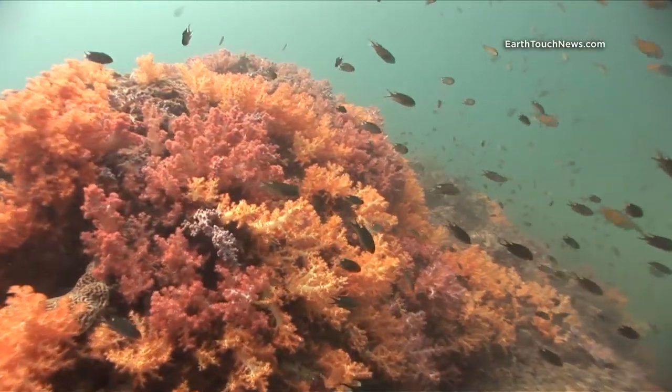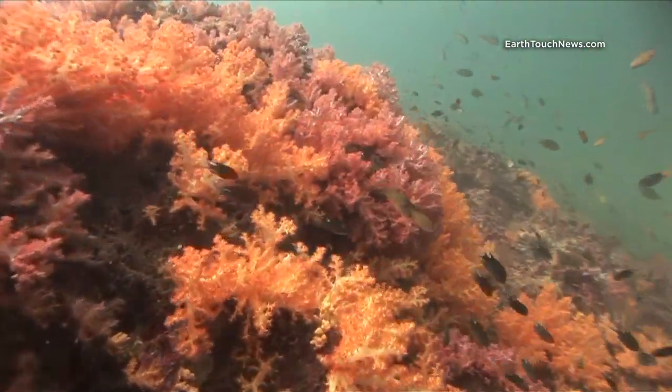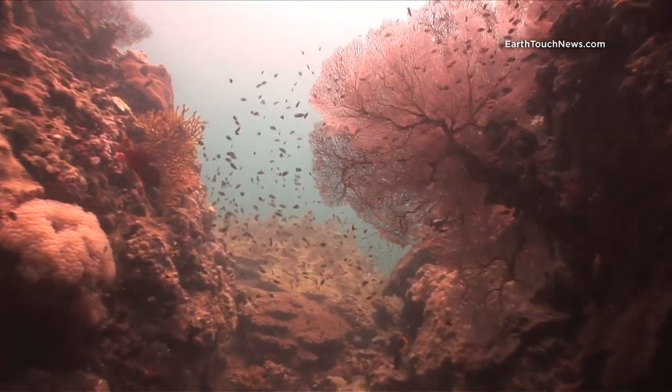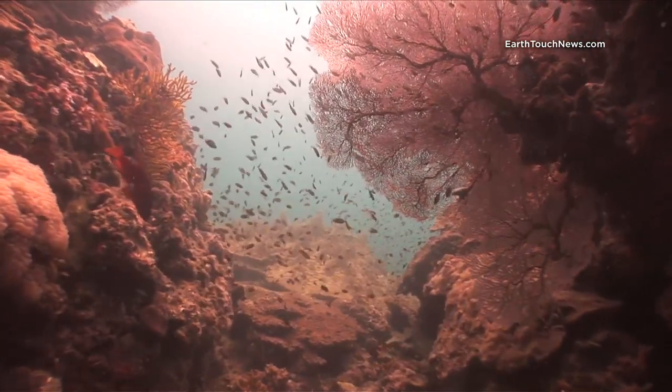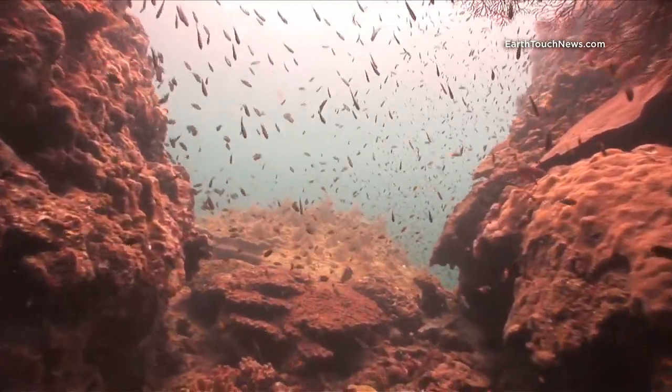This is a beautiful example of just how healthy the reefs around Phi Phi are — covered in dendro soft coral, large Gorgonian sea fans everywhere, clouds and clouds of fish, and good strong healthy hard coral.